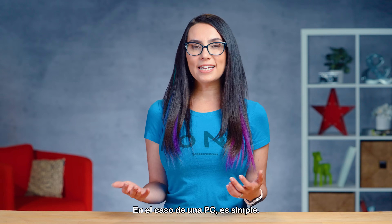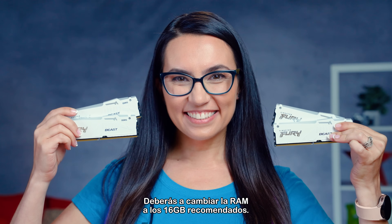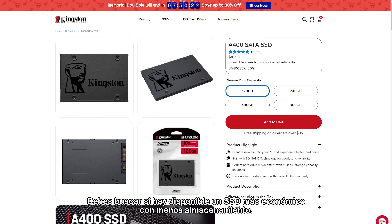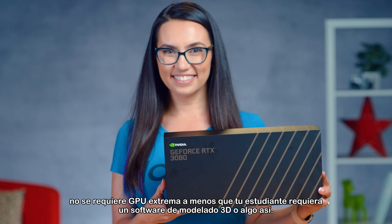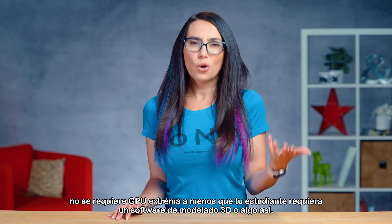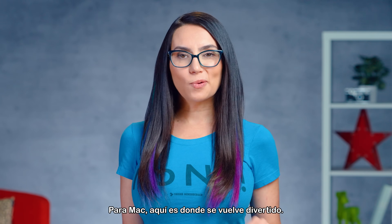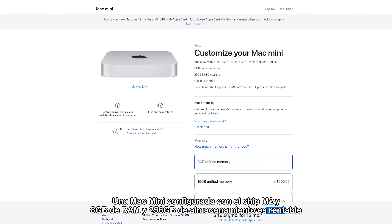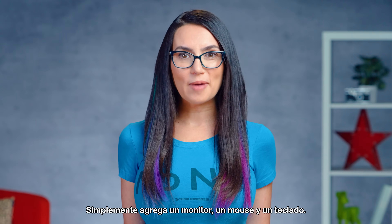In the case of a PC, it's simple — we just configured a gaming PC before. You would change the RAM back down to the recommended 16GB, and check to see if a cheaper SSD is available with less storage. Finally, you would switch to an integrated graphics solution — no hardcore GPU required unless your student requires 3D modeling software or something like that. Again, check with your school. For Mac, this is where it gets fun. A Mac Mini configured with the M.2 chip, 8GB of RAM, and 256GB of storage is cost-effective and perfect for students. Just add a monitor, mouse, and keyboard.